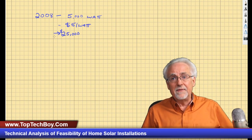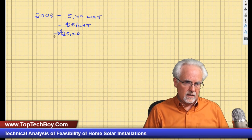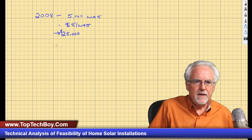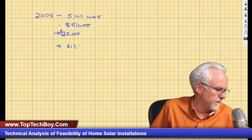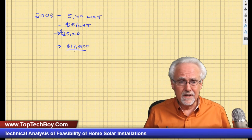At the time I got about a 30% energy credit from the federal government, so $25,000 times 0.7 gives a turnkey cost of about $17,500. Now the first mistake people make when calculating solar is they say, I've got 5,000 watts and eight hours of sunshine, so I'm going to be making 40,000 watt-hours a day — but it doesn't work that way.